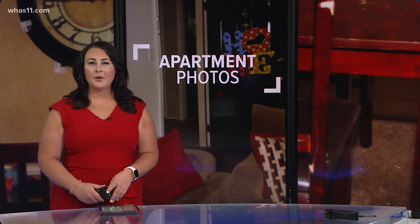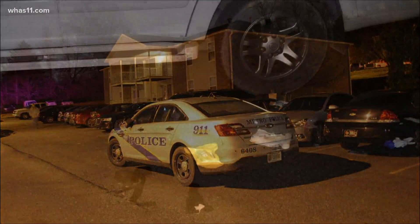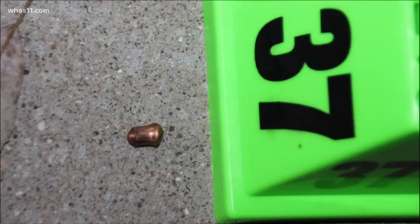Tonight, WHAS 11 has obtained more than 1,200 photos from inside Breonna Taylor's apartment on the night she was killed. Good evening, I'm Shea McAllister. Doug is off tonight. The pictures show what investigators saw in the hours after the shooting. We do want to warn you, some of these images are graphic. These pictures, taken by investigators in the hours after Breonna Taylor was shot and killed, show the chaotic scene that has since been described by police and witnesses who were there that night.